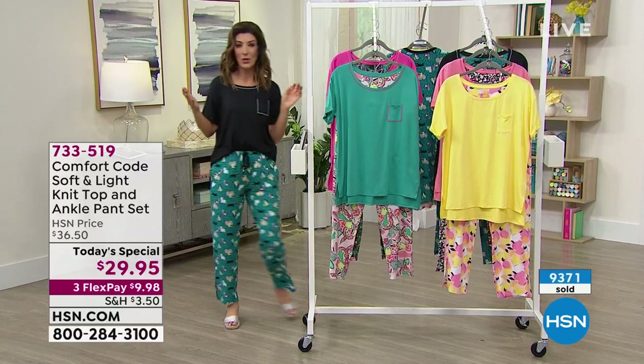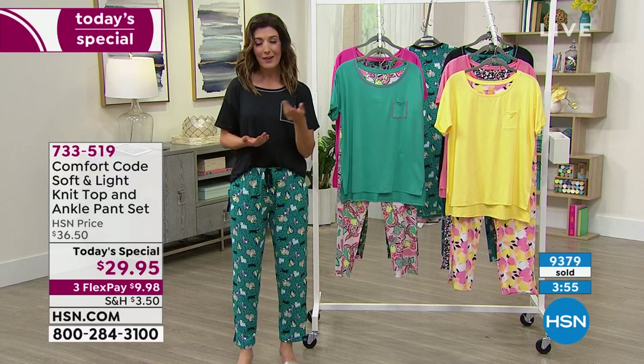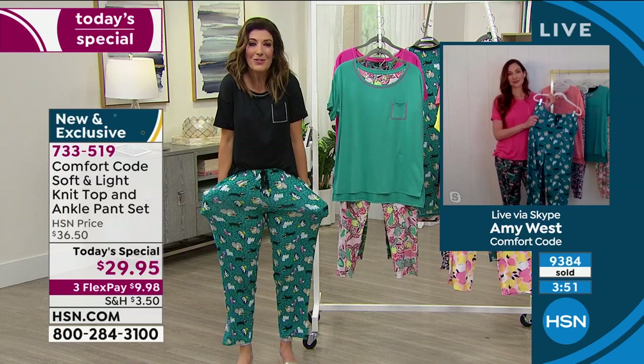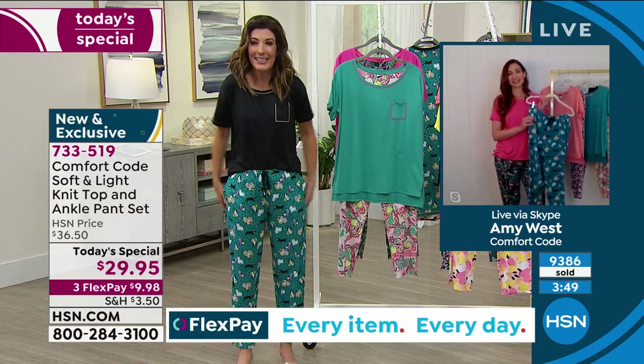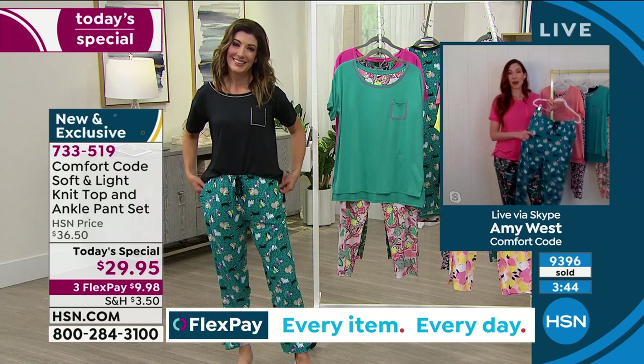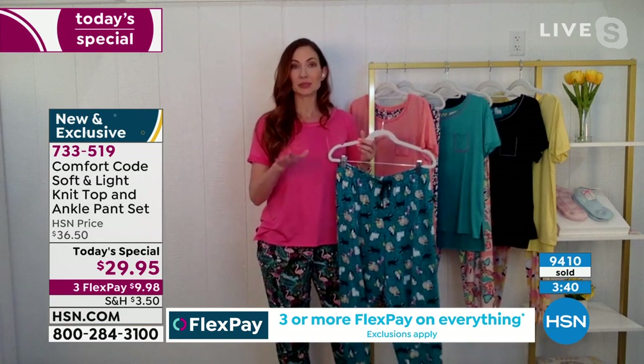With Comfort Code by Cuddle Duds, our pajamas always get rave reviews. They always become customer picks. Once you get them home, you just fall in love and want to get another pair. Yes — that's what we hear so often: I bought a pair, I'm going back for more. So don't lose your chance to get the prints that you want. Grab them now while you can.